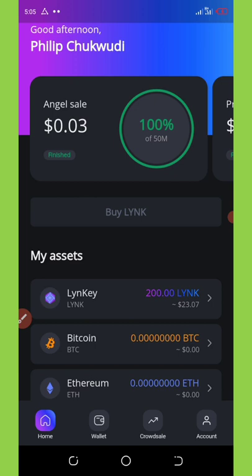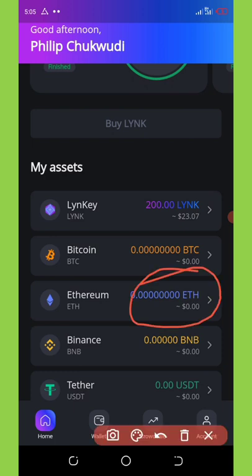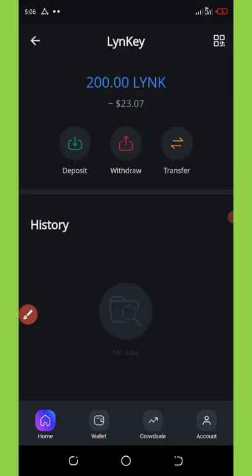The update on this video is about the withdrawal. I'm happy to announce that the withdrawal is now open. In case you want to withdraw your coins, you can just click on the coin and you'll see the withdraw button over here.